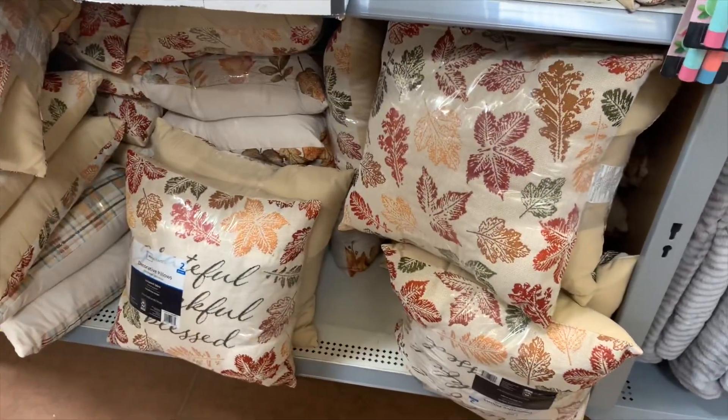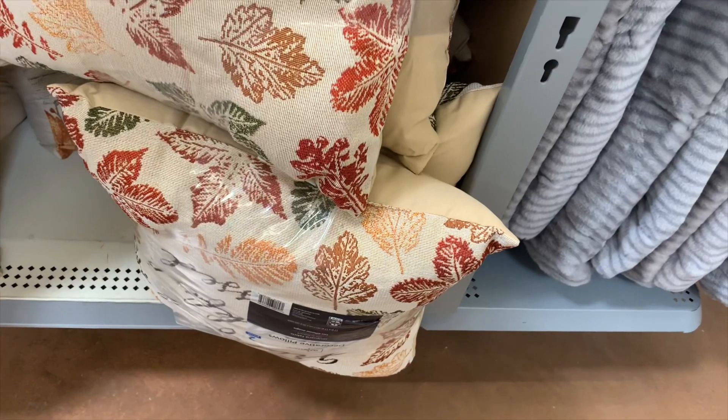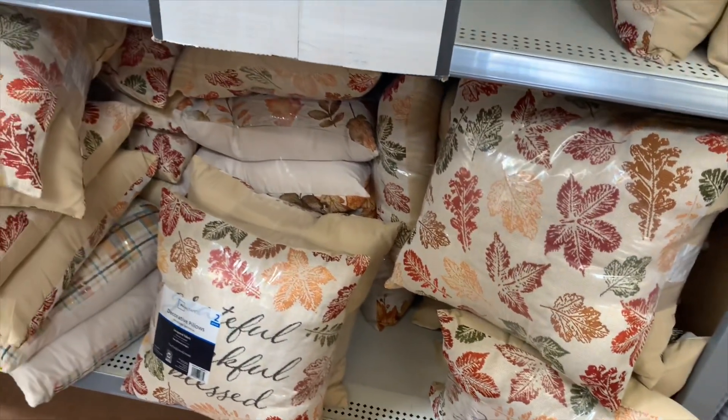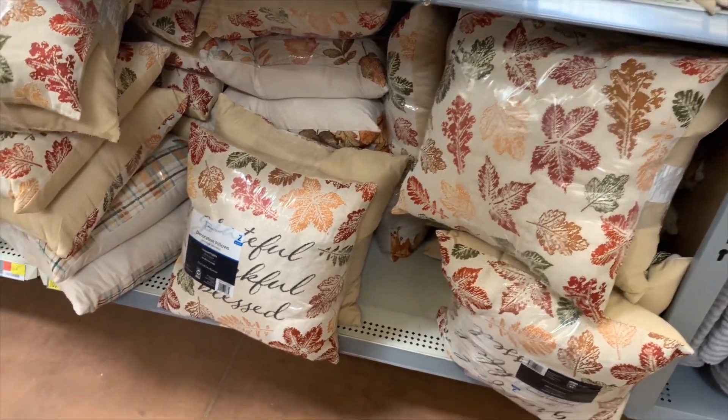They also have these two-pack pillows — I really like them. They're kind of shiny and they just have leaves on them. Then the other side says 'Grateful, Thankful, Blessed,' so one side has leaves and the other has a message. Those actually look really cool.